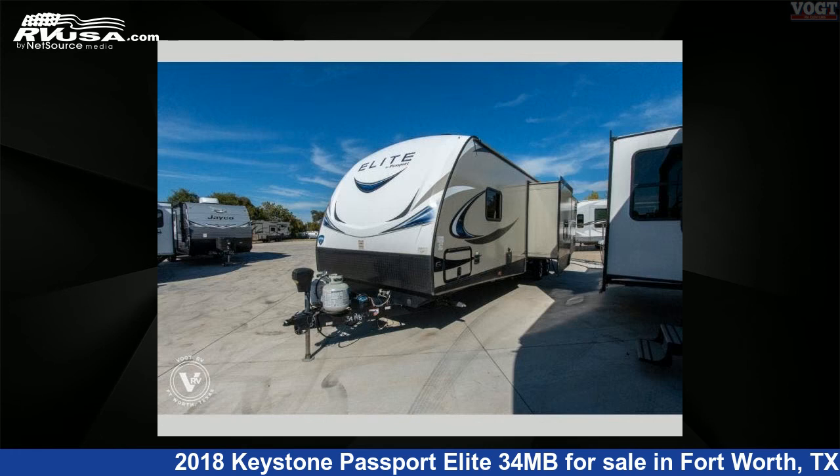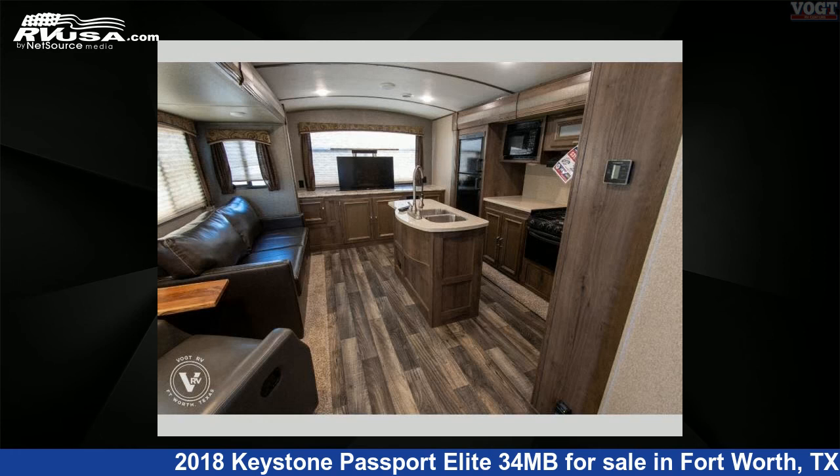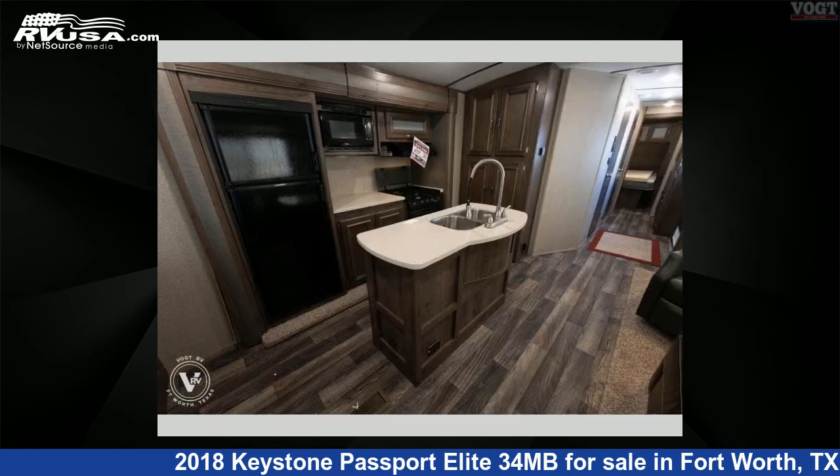This used Keystone is 38 feet 0 inches in length and features three slide-outs, sleeps seven, and 43 gallons fresh water capacity.